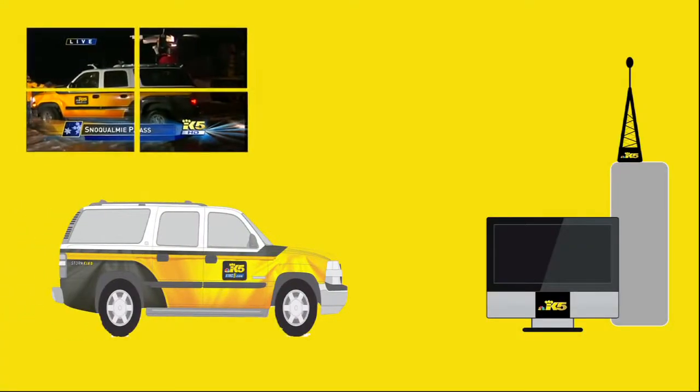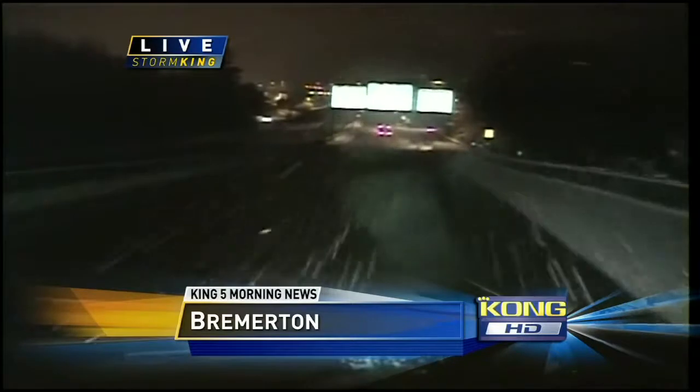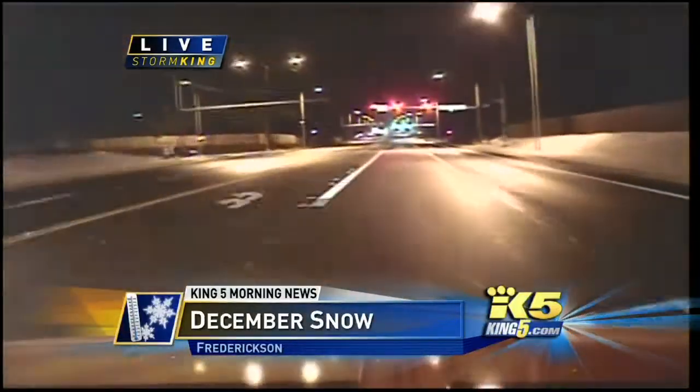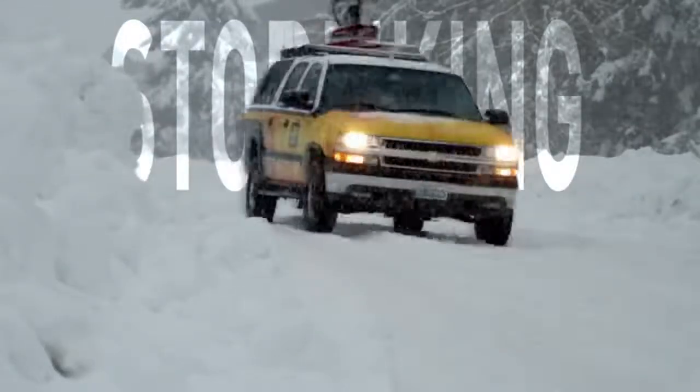The video is broken up into pieces, sent through the cell network, and then the video is reassembled in a computer back at King 5. Now viewers are able to see what our reporters are seeing as it's happening. So when bad weather hits this winter, look for live reports on the road with Storm King.